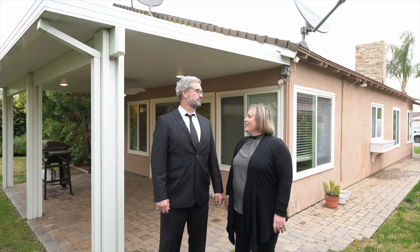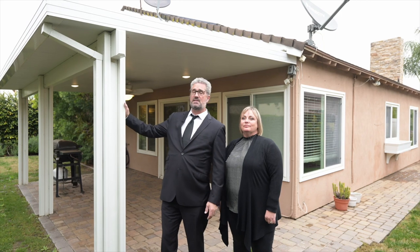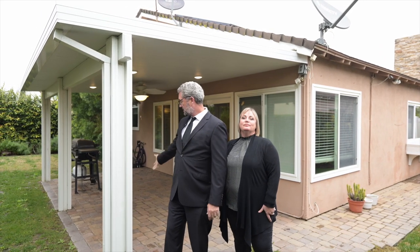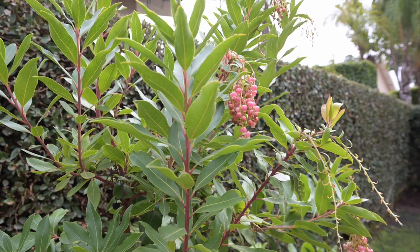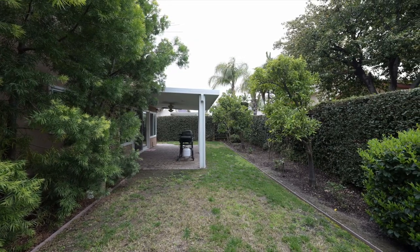And here we are in the backyard. You want to tell us a little bit about it? Yeah, it's a beautifully maintained backyard. You have multiple citrus trees, an avocado tree. You have this alumawood patio cover with electricity. Custom paving for the patio itself. It's very well done. It's a great place for entertaining and relaxing.